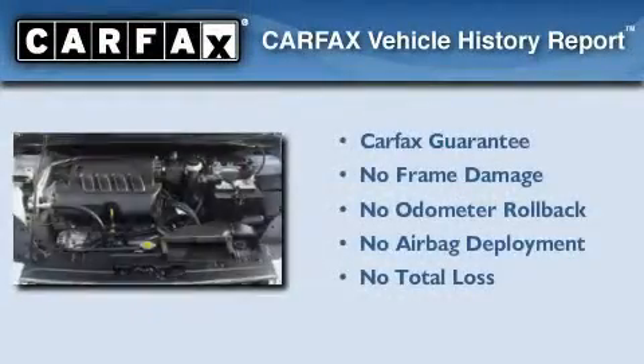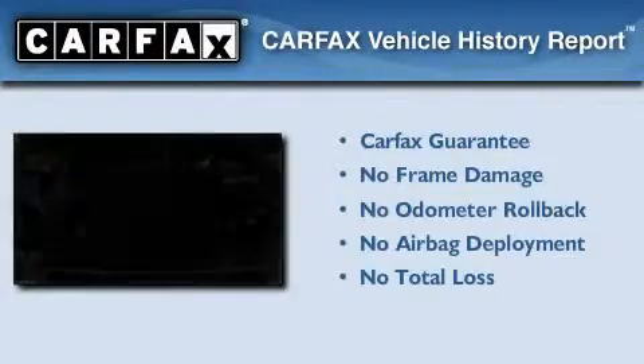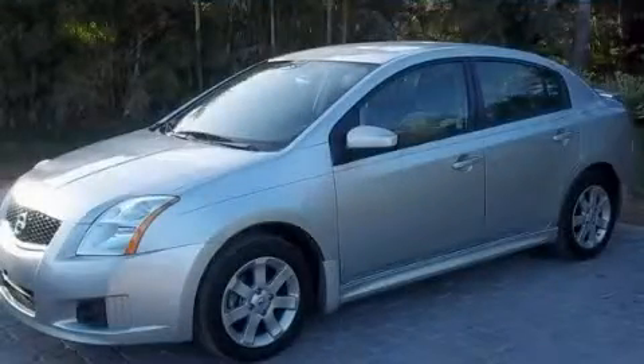Not to mention that this car qualifies for the Carfax buyback guarantee. Contact us today to arrange your test drive.